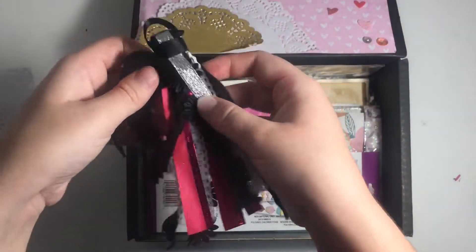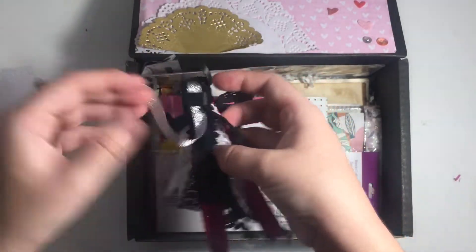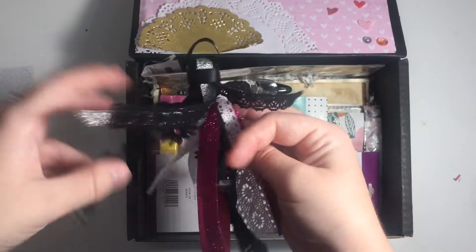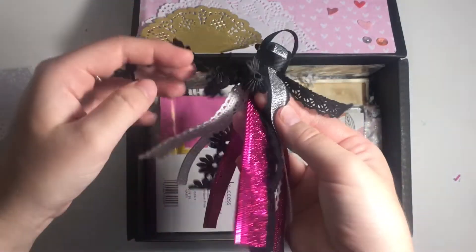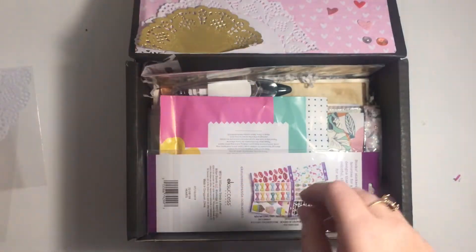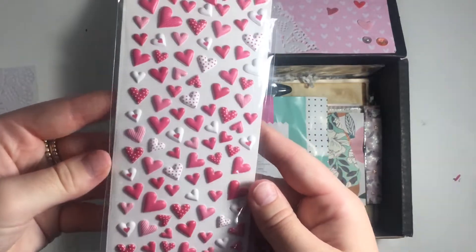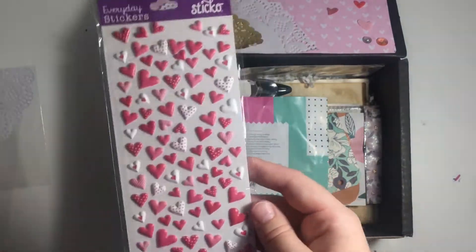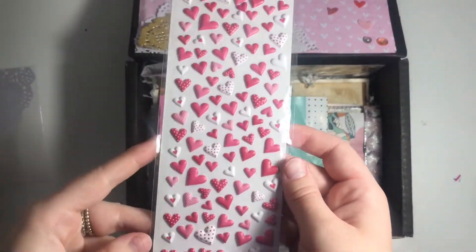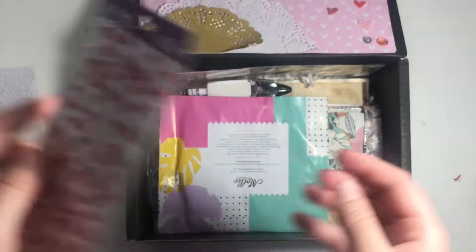Then we have this ribbon tassel, which is really cool to see — like a black one. This looks a little bit Halloween-y, but it has some really cool different tassels in there. So this will go over in my tassel collection. Oh, these are so cool. Oh my gosh, I love these. These are little pink puffy stickers. Oh, these are gorgeous. I'm gonna adore using these. There's some of the other ones you can get. Oh, these are so pretty.